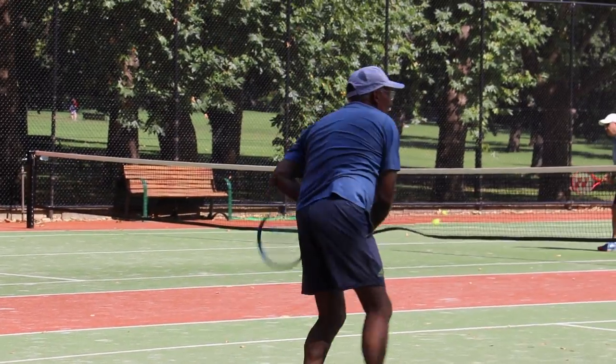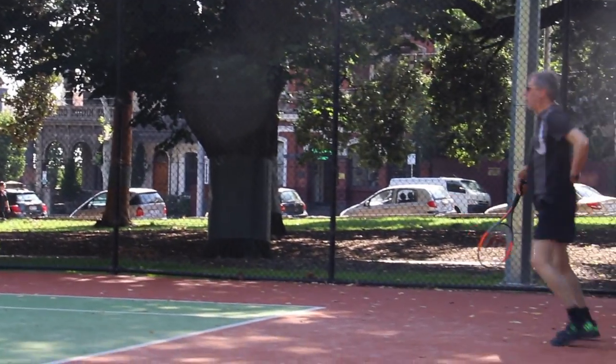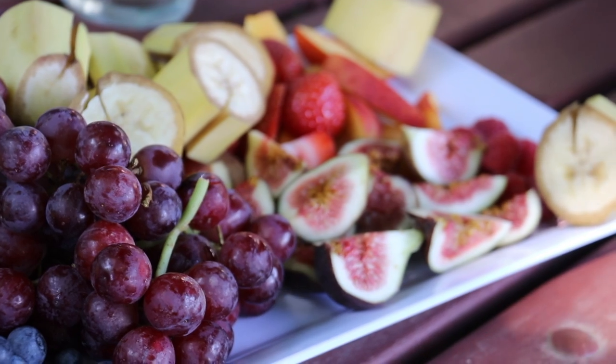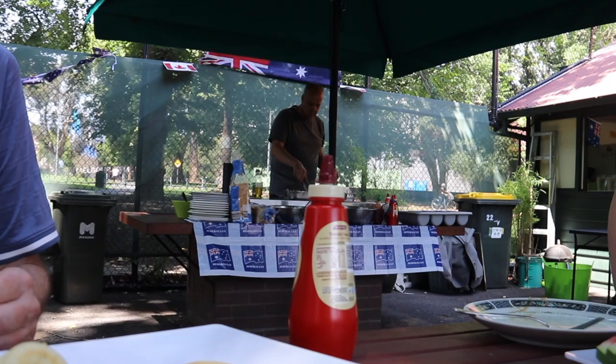We had a friendly challenge today here at the Carleton Gardens Lawn and Tennis Club with the local members. It was Canada versus Australia. We had some terrific matches, met some great people and all enjoyed ourselves at a barbecue after the match. Basically any excuse we try and get together and fire up the barbecue.